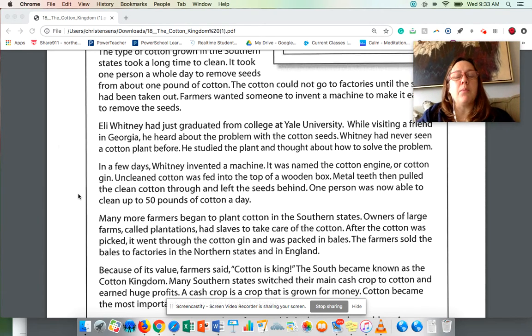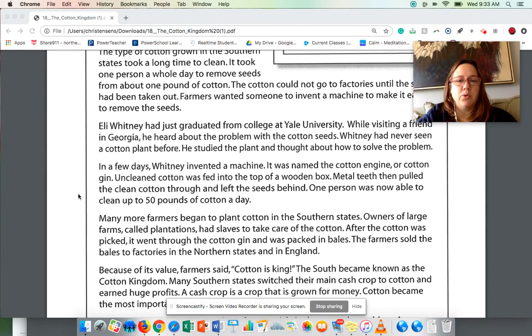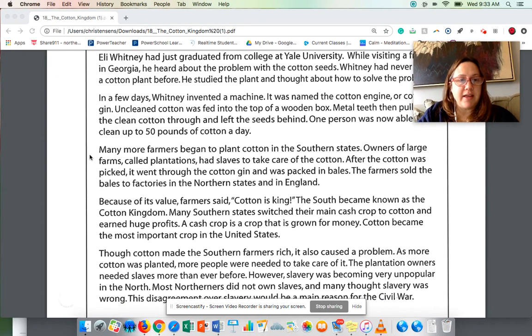The box was like a wooden box, and the best way to describe it is like a brush — as if a brush was brushing the seeds out of the cotton. That's kind of what it did. It changed everything.